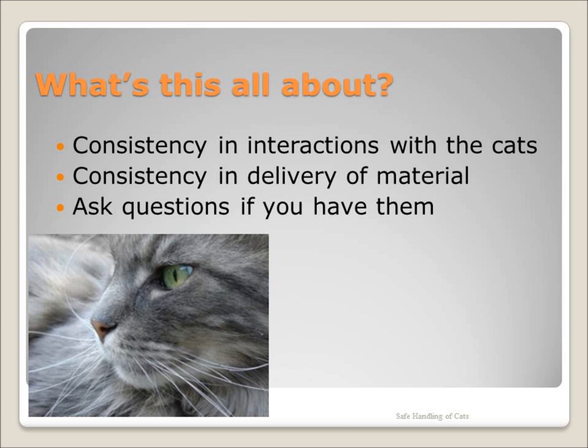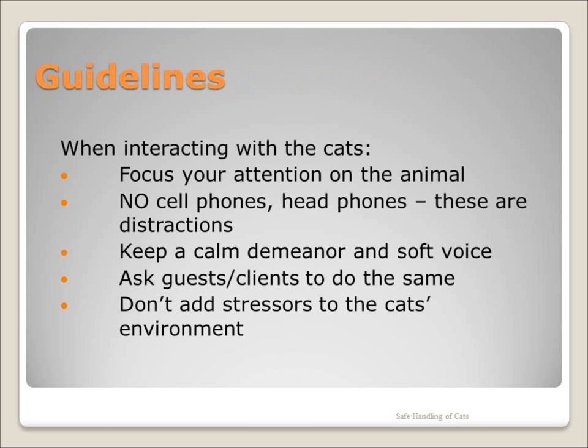What is this all about? We want our volunteers to give our cats and kittens a great enrichment experience. These guidelines are the framework for all interaction with animals at the Roanoke Valley SPCA, and these same rules apply for dogs as well as cats.